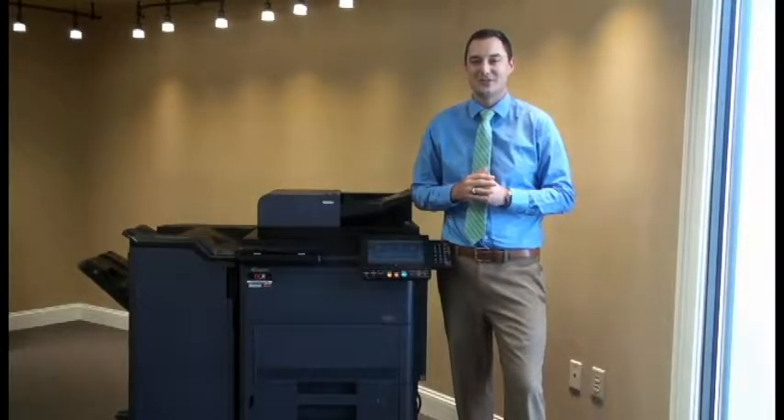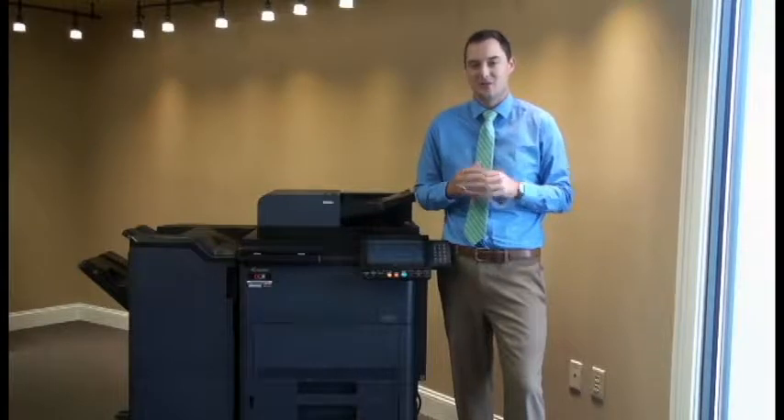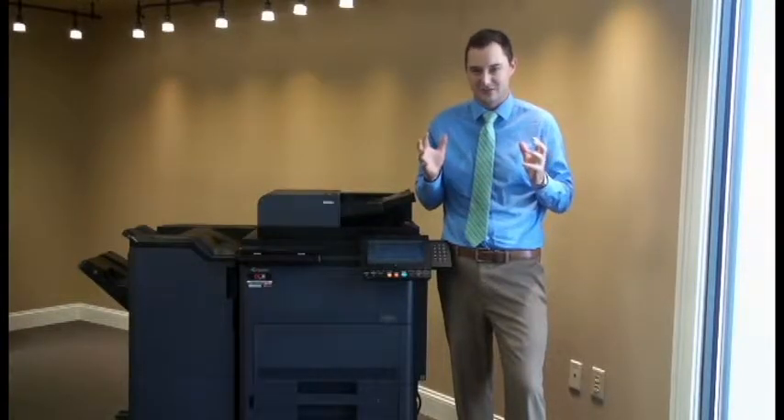Hi, I'm Hugh with Digital Office Equipment, your document and mailing solution experts. Today, I'm going to demonstrate one of our document solutions. But what does the term document solution actually mean?